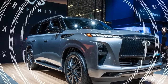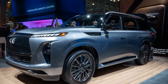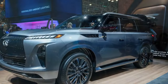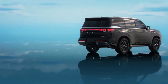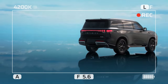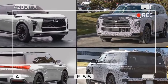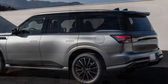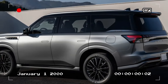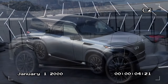A surround-view camera system is also standard, offering up to nine camera views, including a front wide view and an invisible hood view. The front wide view provides a wide-angle perspective across both 14.3-inch screens, helping drivers see around obstacles. The invisible hood view uses a memory of the front view and calculates the vehicle's position to help navigate ruts or off-road obstacles, although the QX80 is not primarily designed for off-road use.